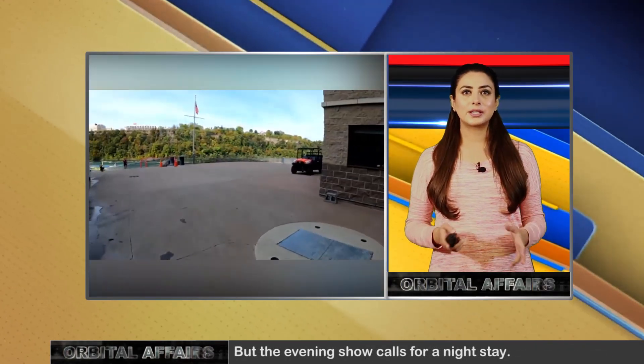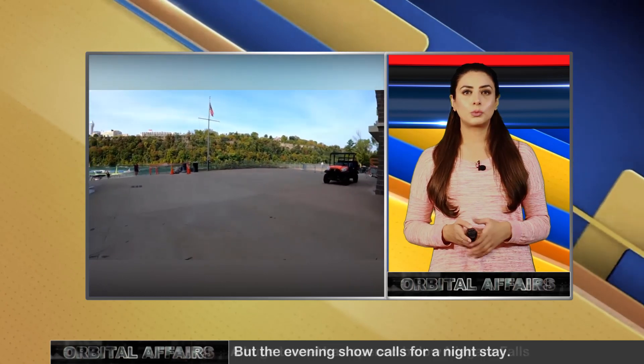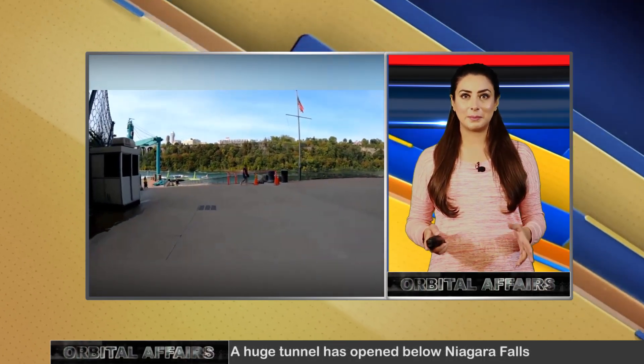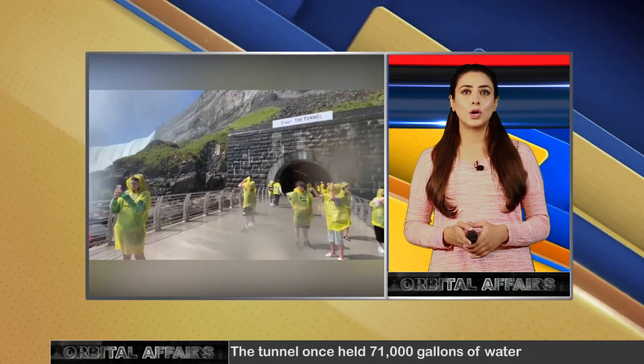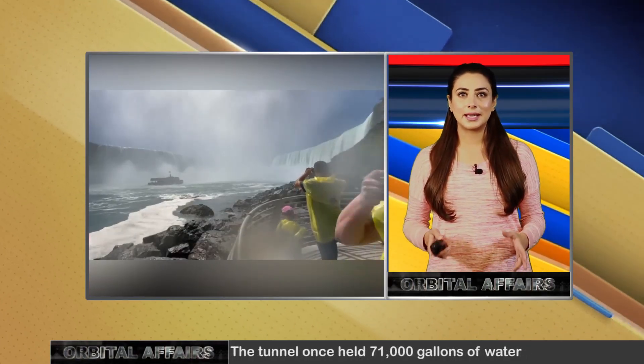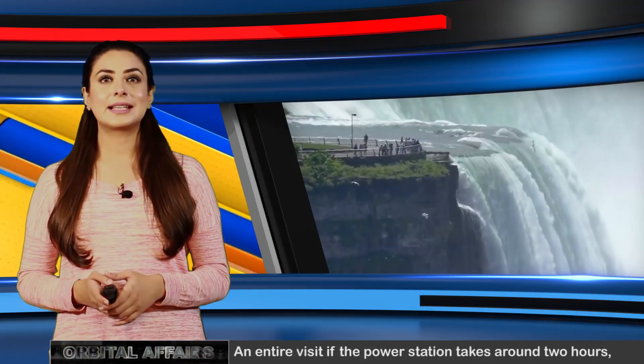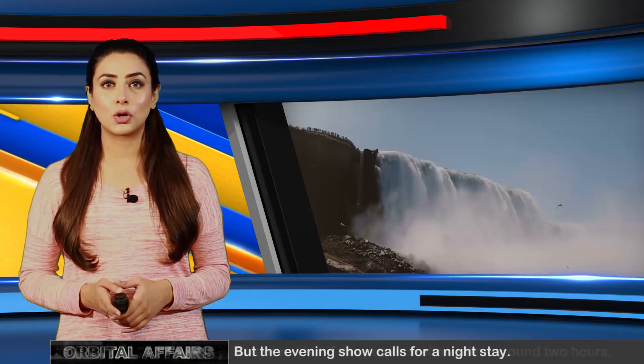An evening show titled Currents: Niagara's Power Transformed provides the power plant experience through the use of light and sound at its very best, and also includes 3D projections of surging water, turbines, and sparks of electricity. An entire visit of the power station takes around two hours, but the evening show calls for a night stay.